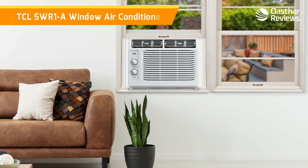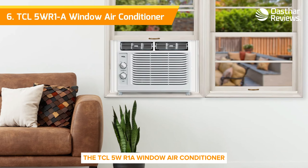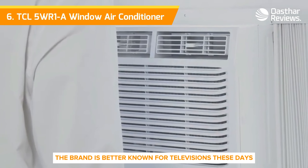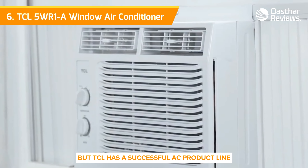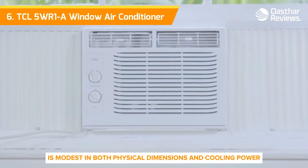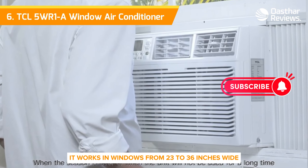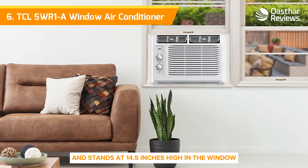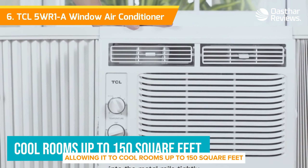Coming in at number six, the TCL 5WR1A window air conditioner. You might not associate TCL with air conditioners — the brand is better known for televisions these days. But TCL has a successful AC product line. This 5000 BTU model is modest in both physical dimensions and cooling power. It works in windows from 23 to 36 inches wide with the included mounting kit and stands at 14.5 inches high in the window, allowing it to cool rooms up to 150 square feet.